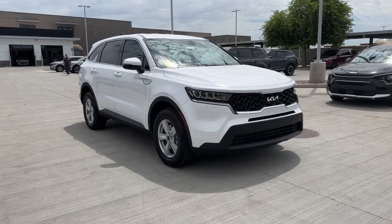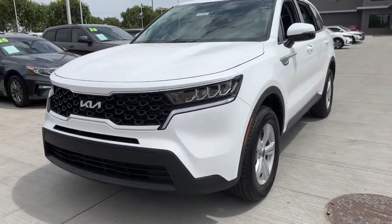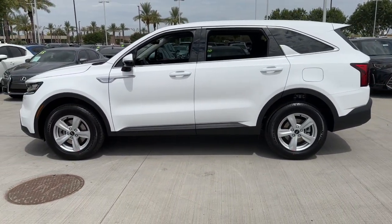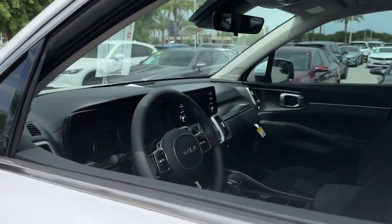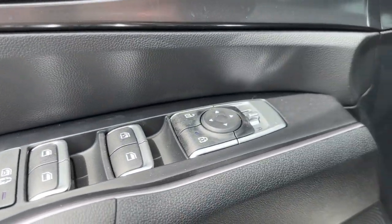Look no further than the 2023 Kia Sorento — a capable, comfortable, and connected mid-size crossover available in front-wheel drive and all-wheel drive, with plenty of passenger and cargo space, a standard infotainment system, and advanced safety features. You'll be relaxed and confident on every journey.